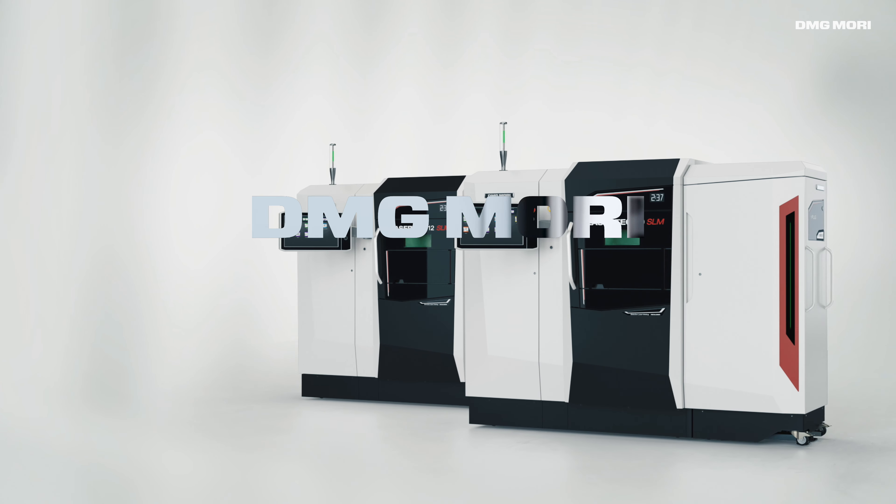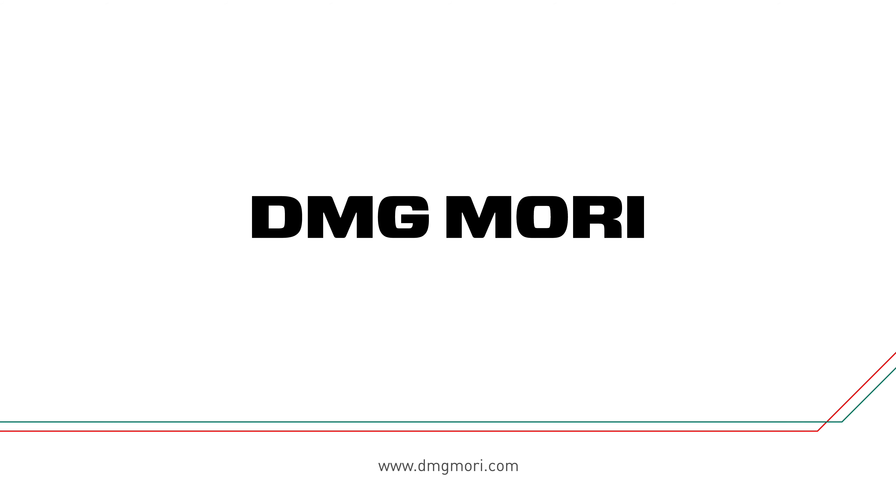Reinvent your metal production. DMG MORI.